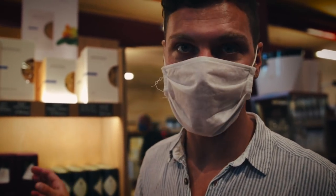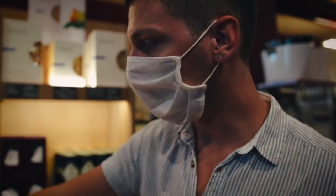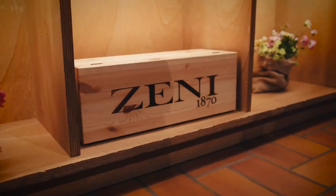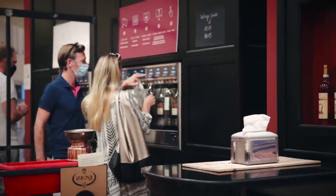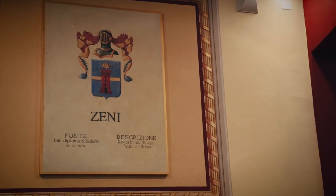They don't only produce wine here — they also have amazing olive oil, honey, jam, and balsamic vinegar pearls. Now he's going to show us the bottling area, so we're going to a different part of the cantina. Wow!